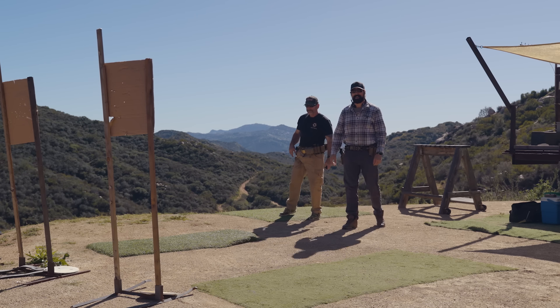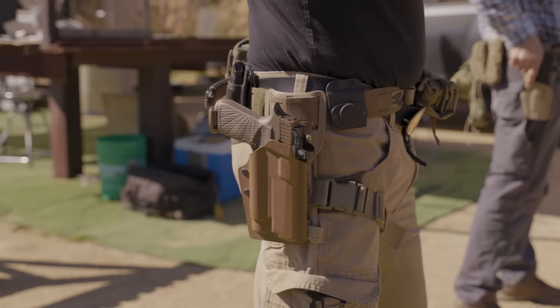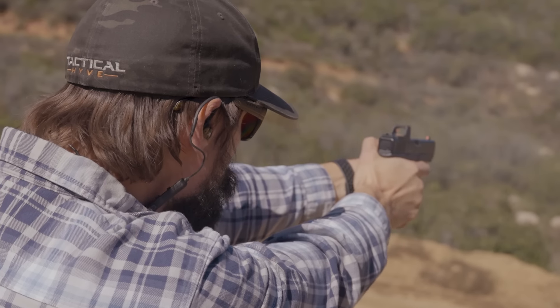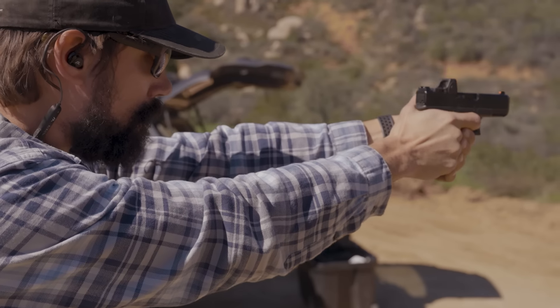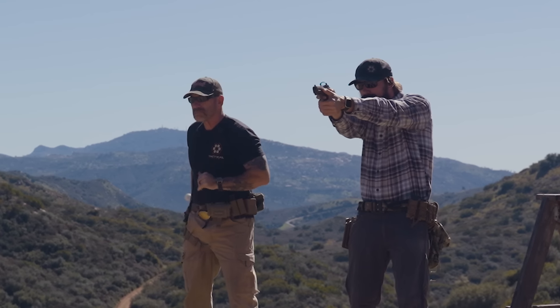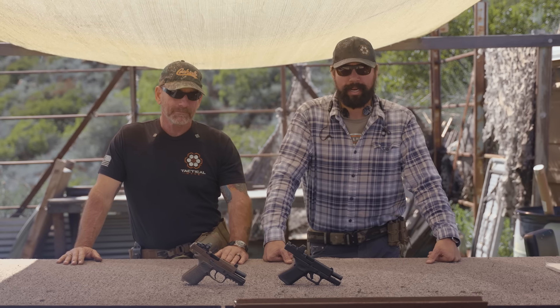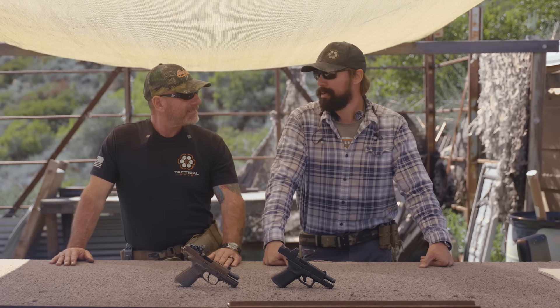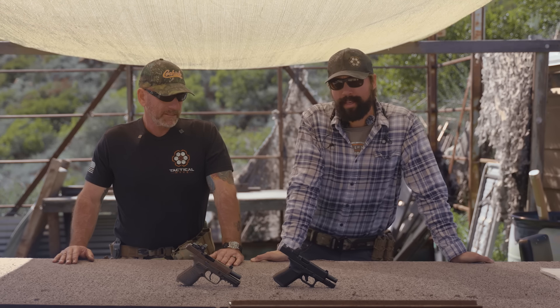We just ran through a little course of fire from the holster, swapping the pistols back and forth to give you our blatant opinions. After just a little bit of casual shooting, yeah, they do feel a little bit different. Triggers are a little different. I'm having issues with this Glock since I put in the performance trigger — I think that's due to the pin wobbling. It locked up on me. You're definitely going to have to tighten that up. But honestly, they're a dead heat.